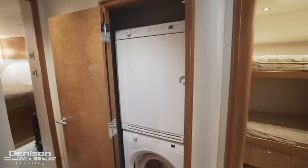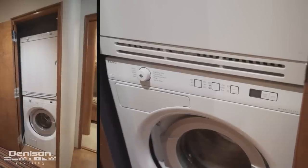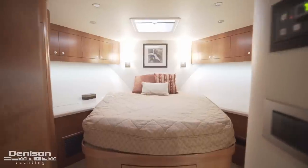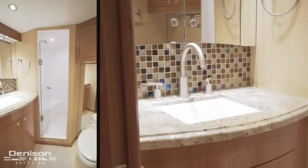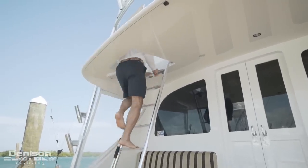Just forward of the starboard side guest cabin is an over and under washer dryer. Moving all the way forward into the bow is the VIP cabin with an island-style marine queen berth, with an ensuite head and separate shower. From here, we're going to step outside and head up the ladder to the bridge.